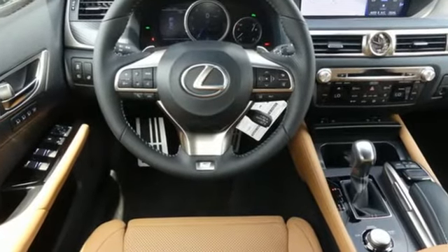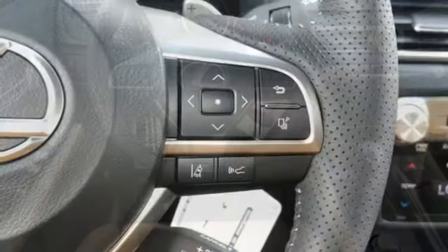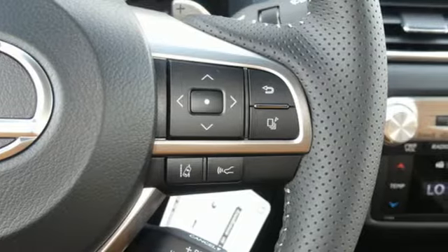Inspired design, relentless innovation, incredible performance. That is the DNA of a Lexus.